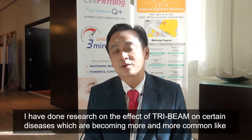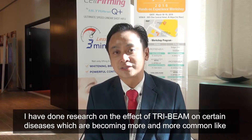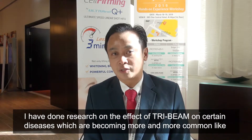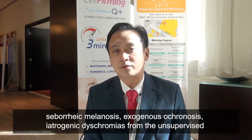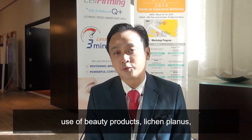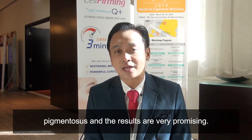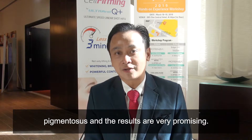I have done research on the effect of TriBeam on certain diseases which are becoming more common now, like ochronosis, iatrogenic poikiloderma from the use of beauty products, and lichen planus pigmentosus — and the results are very promising.